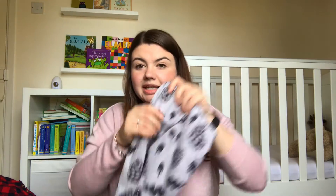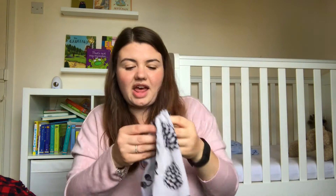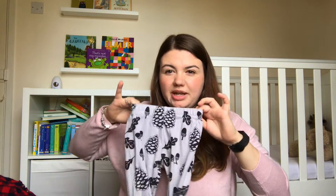Then I got him these leggings from Tobias and the Bear, who I follow on Instagram, and these were in the sale so I just had to grab them. They're absolutely perfect for autumn and they're so comfortable. He's had some from there before and they're really good quality — they'll probably last quite a while.